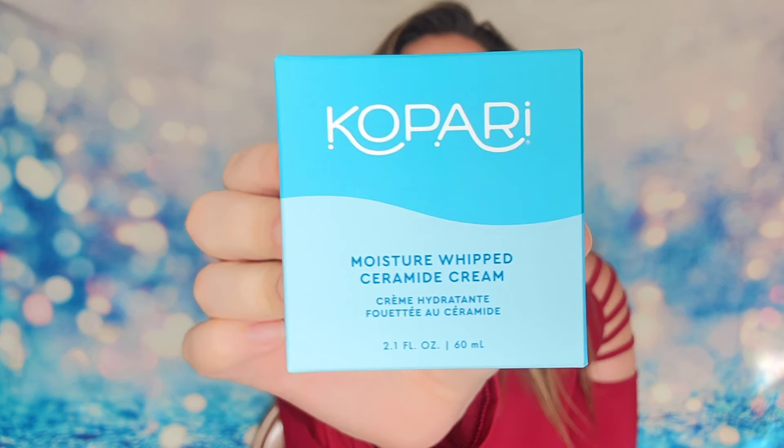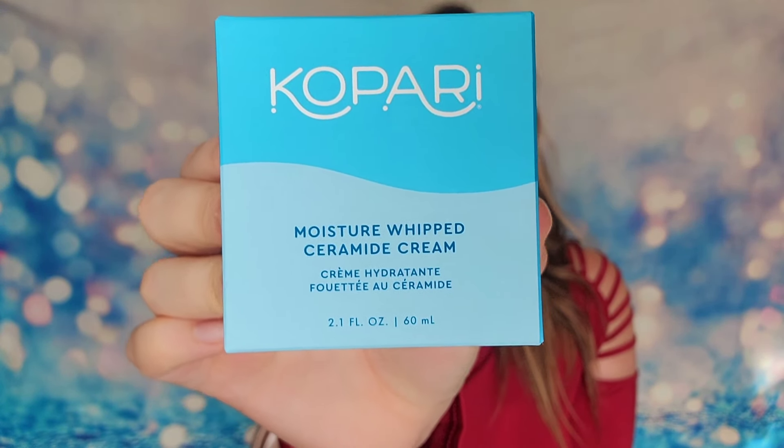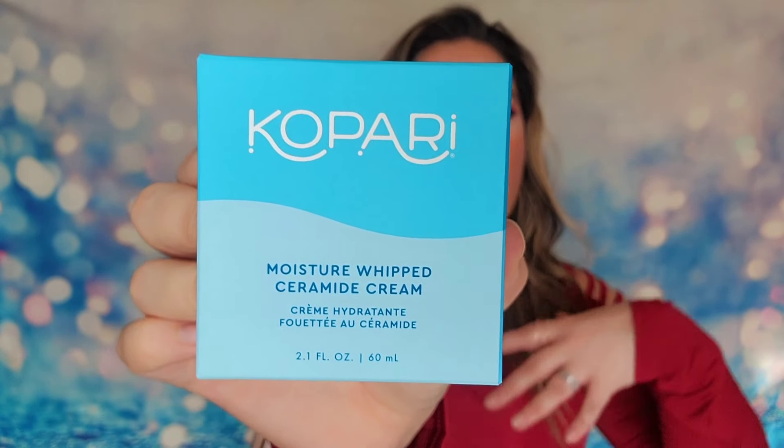Our second full-size product is from Kapari — this is the Moisture Whipped Ceramide Cream, two ounce or 60 ml, and it's a sealed box. This is a vegan coconut milk whipped cream that will give you hydration back to your skin. It's considered to be an ultra-hydrating formula, so for winter this should be perfect.